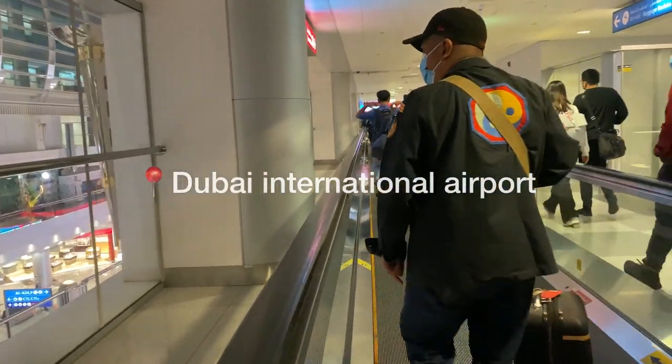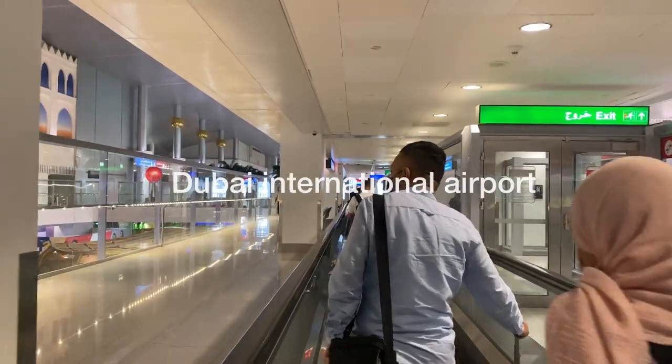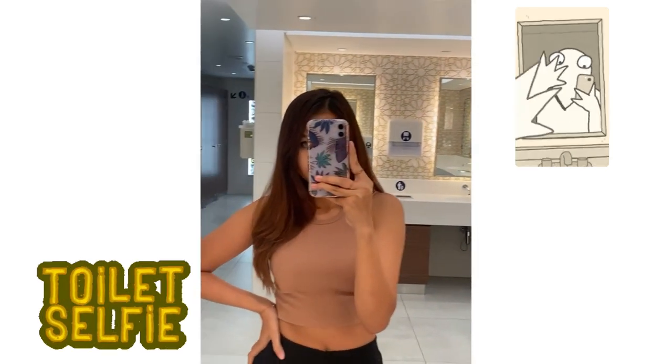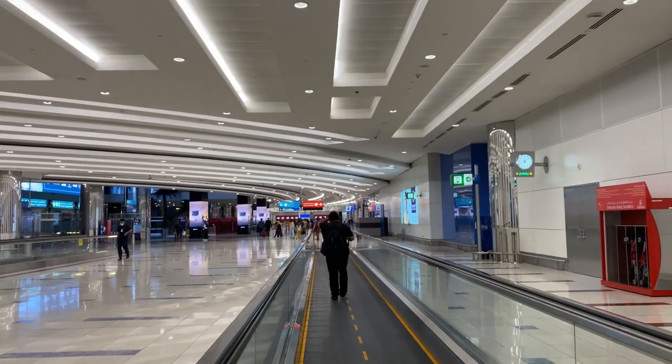After eight hours of flying, I'm finally here in Dubai Airport. It's 2 AM Indonesian time. What now, what should I do? Stay tuned! The first thing to do: bathroom selfie — it's a must!